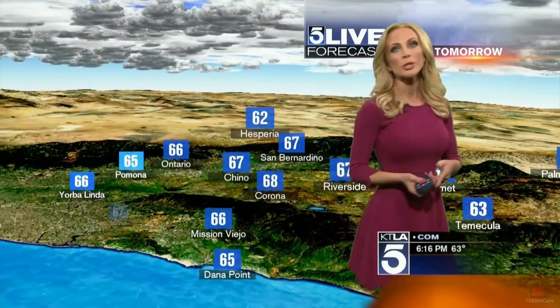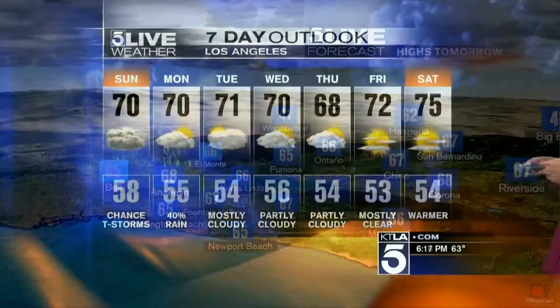By Sunday afternoon the skies are still going to be pretty cloudy, but then the chance of seeing the heavy stuff — the thunderstorms — will be mainly in the desert and mountain regions. High temperatures tomorrow are still going to be a little bit below average, and the next chance of seeing some rain happens on Thursday.